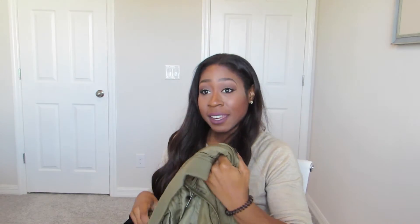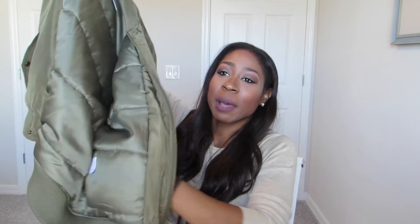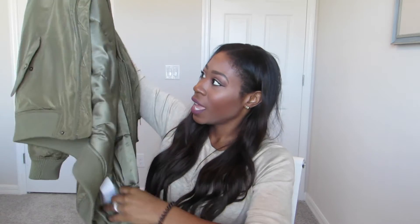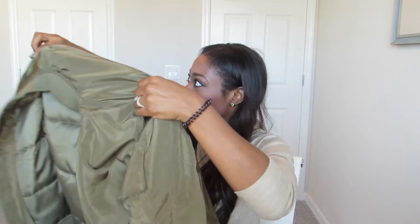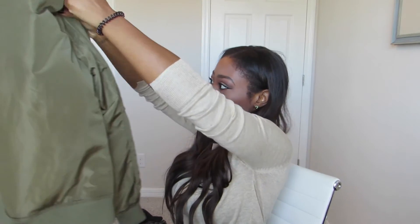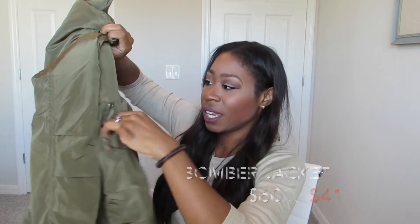Bomber jackets are back! At Nordstrom I picked up this cute olive green bomber jacket. I love it so much — when I saw the green color I had to have it. It's got pockets on the side, a comfortable neckline, and it's plain on the back. When you put it on, the back falls right where your butt is so it kind of covers it, which I really love. It also has a little zipper detail and two small pockets on one side — super cute.